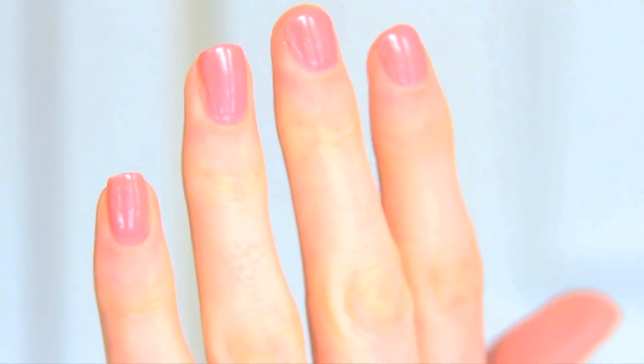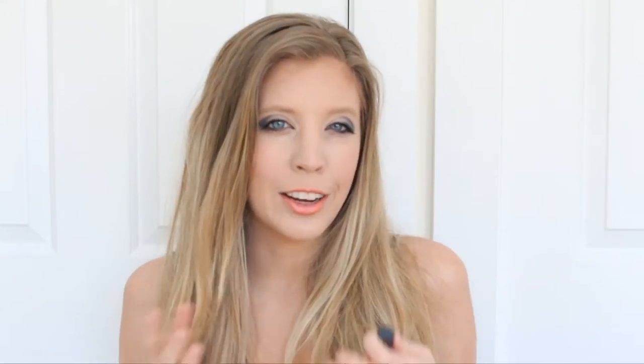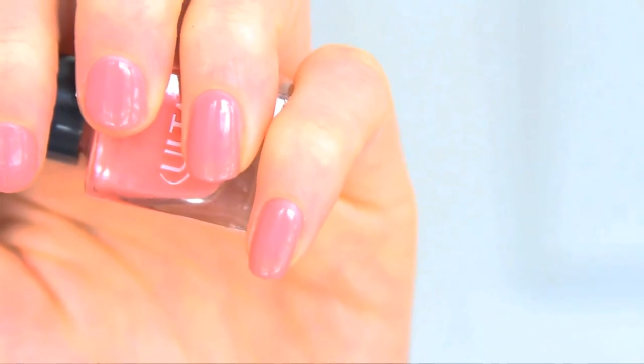Then we got this nail polish — this Ulta nail polish in Peach Parfait. And I think it looks really cute. It's a very classic spring color and it's like a neutral, like a nude color, so I think it's cute. I like this.